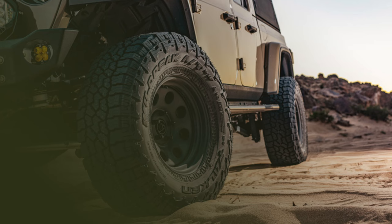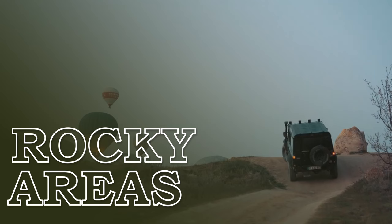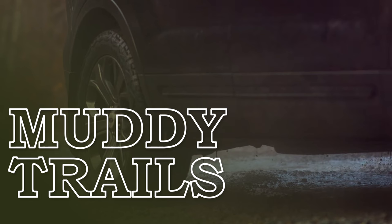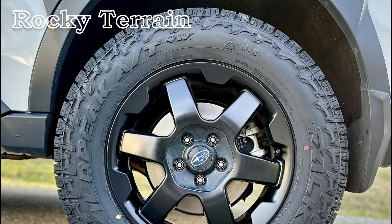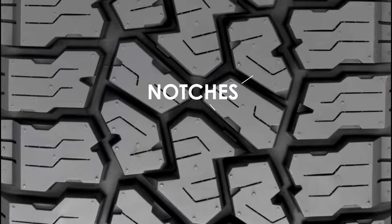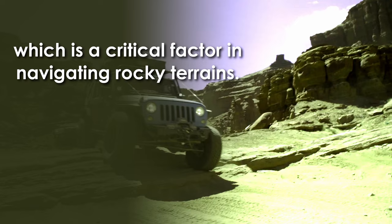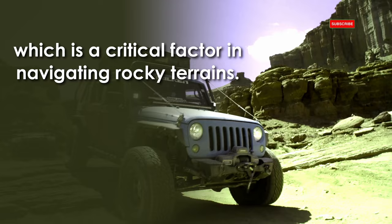Off-road performance is where the new Wildpeak 84W really shines, offering unmatched durability and grip for rocky areas, gravelly roads, muddy trails, and sandy dunes. The Wildpeak 84W sets a new standard for rock climbing capabilities thanks to its better-crafted design featuring additional notches on its central Z and C-shaped blocks as well as shoulders, providing outstanding multi-directional traction critical for navigating rocky terrains.